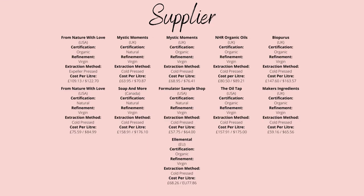For suppliers, we use Makers Ingredients, who supply organic broccoli oil for only £59.16 per litre, while those in the US try Formulator Sample Shop, who sell natural broccoli seed oil for about the same price per litre.